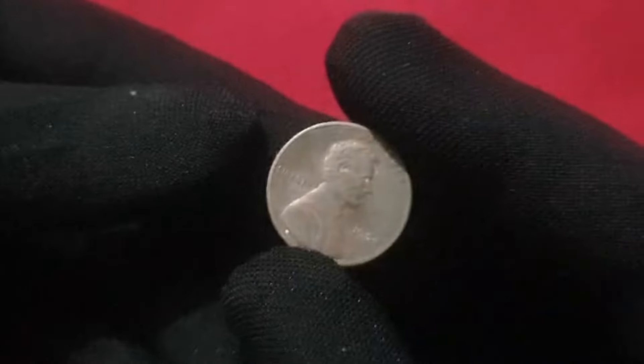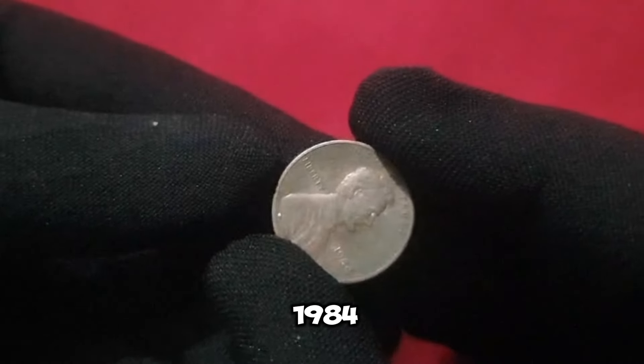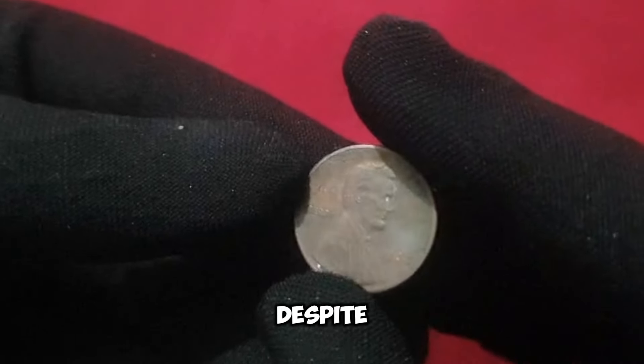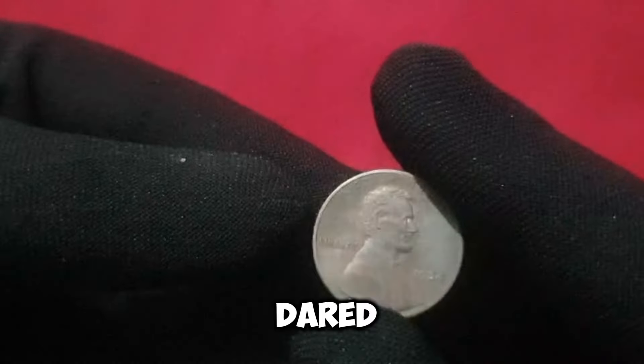As we delve deep into the captivating history of the 1984 penny, despite its humble appearance, this coin holds secrets that few have dared to uncover.